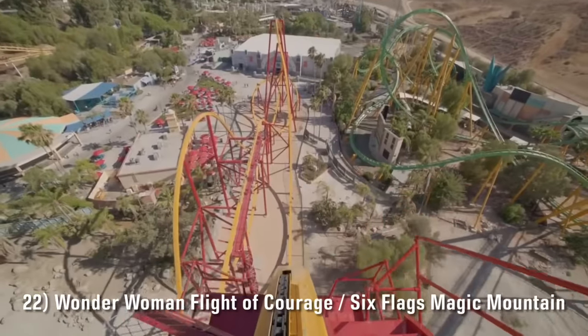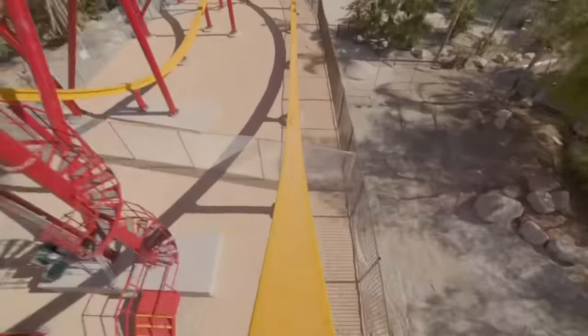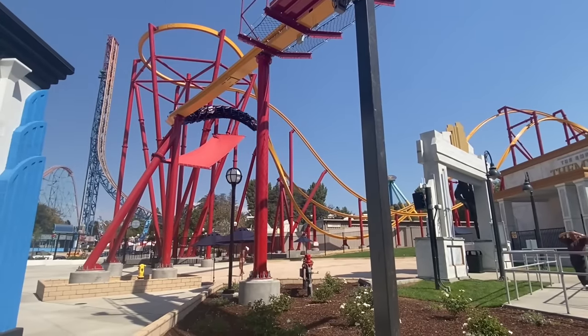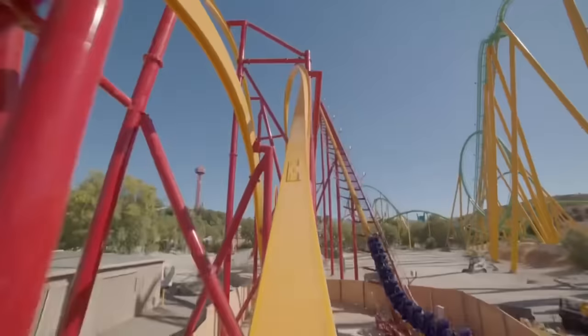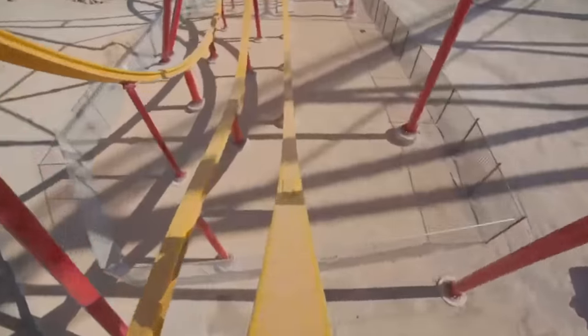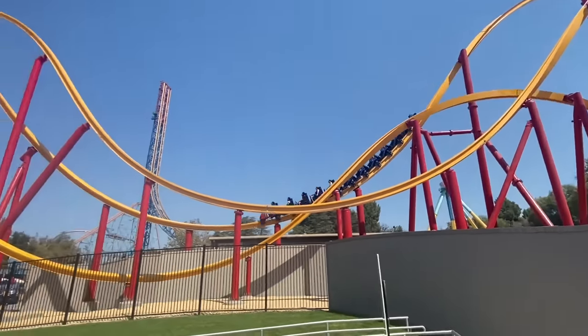Number 22 is Wonder Woman Flight of Courage at Six Flags Magic Mountain, a near clone of Jersey Devil Coaster. The only real difference is that Wonder Woman has a few additional banked curves to wrap things up. Some people say it runs faster or smoother, but personally I've never noticed a big difference. They're equally enjoyable, but Wonder Woman takes the edge because those two elements at the end make for a slightly stronger finale.